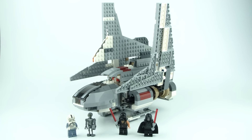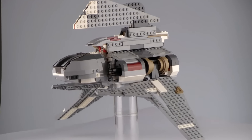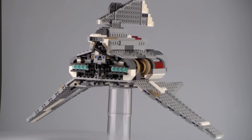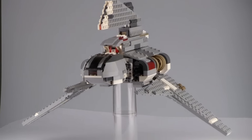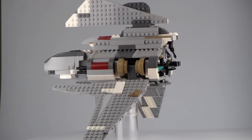This set used to retail for $60. With 592 pieces, the price matches the set — it's a $60 set by looks. The 4 minifigures really make up the set, but I also really like the shuttle itself. You mainly get this set for the shuttle even though the minifigures are a big draw.